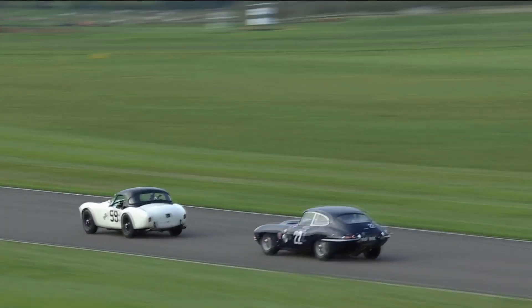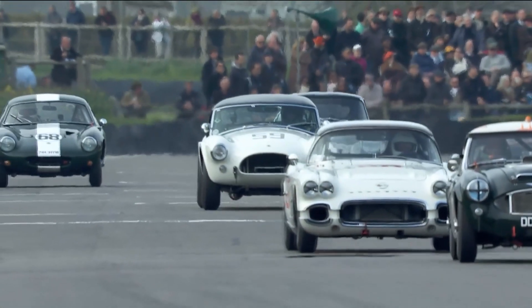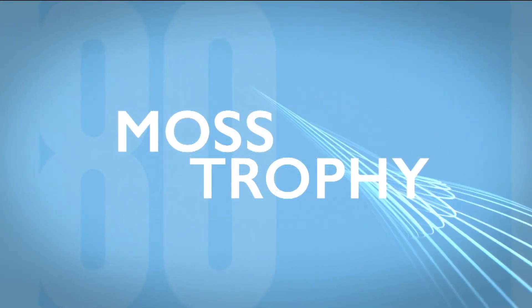Two drivers with great speed, great flow, but great respect for each other. But once the AC Cobra was in front, it managed to deliver by a small margin — a great result for James Cottingham to win in the AC Cobra.